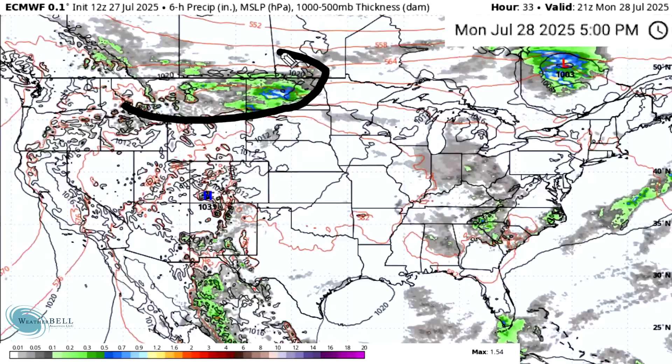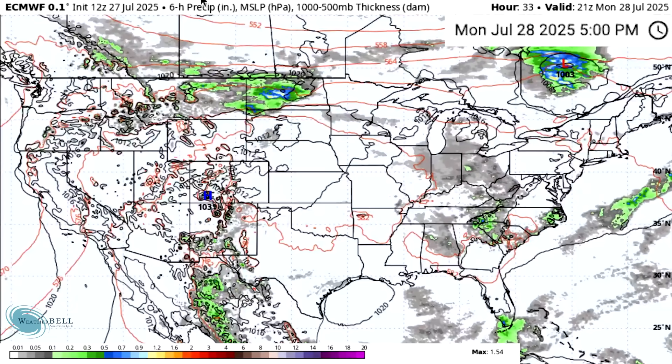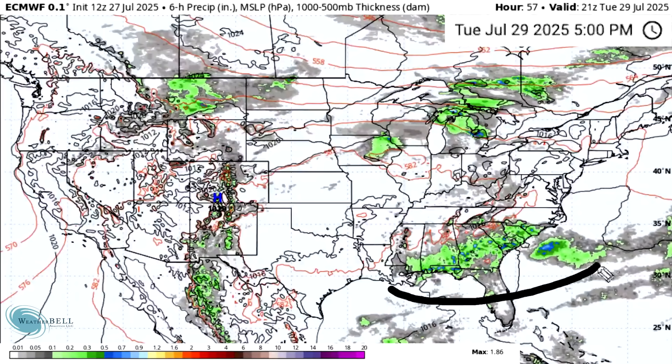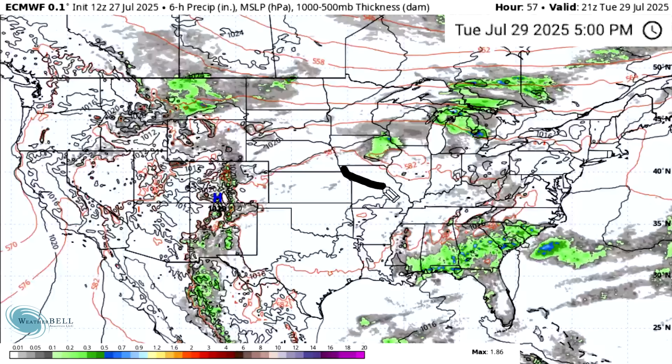On Tuesday the 29th, activity starts to pick back up for the Southeast in particular, as well as near the Rocky Mountain range — we're seeing storms just to the east of them, which is a very common occurrence. The Midwest and Great Lakes are seeing some thunderstorm activity as well.